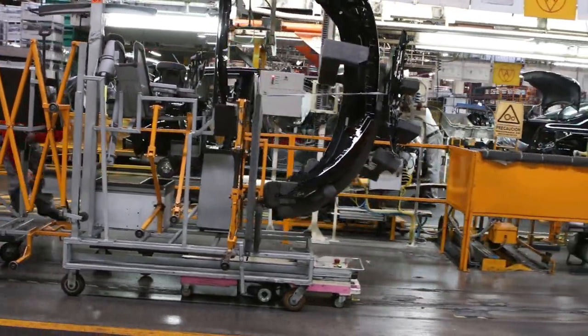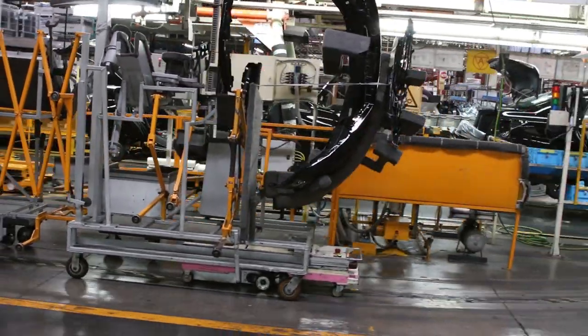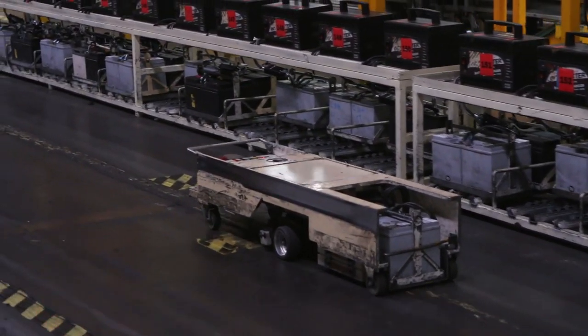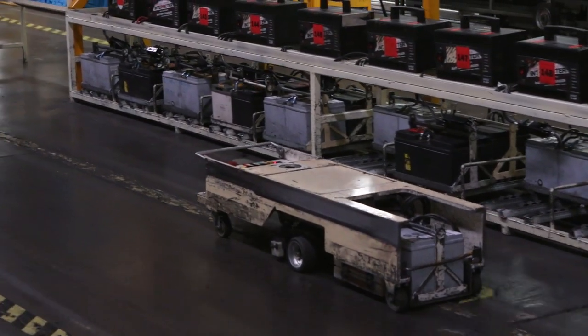Parts are brought to the workers on a just-in-time basis via automated motorized carts guided by electromagnetic tracks beneath the floor. Once they have offloaded the parts at the correct station, they scurry back to pick up the next batch.